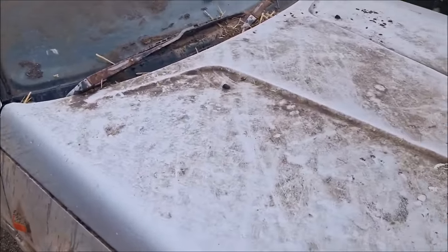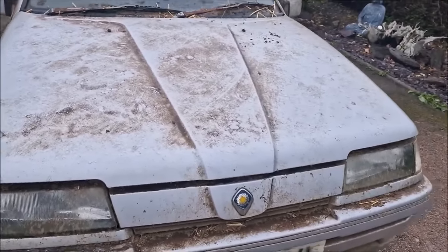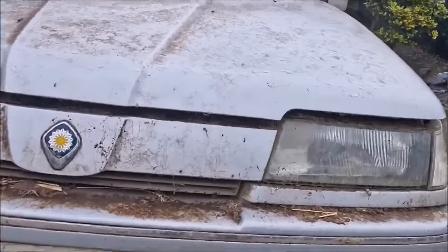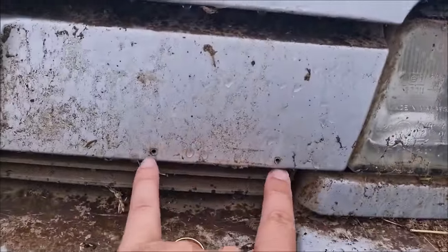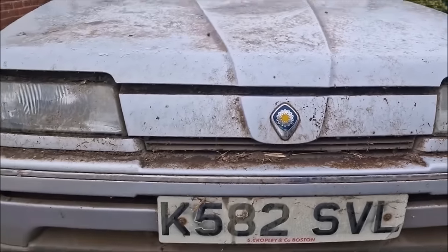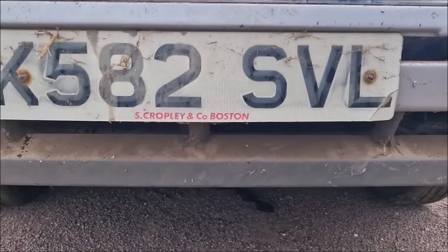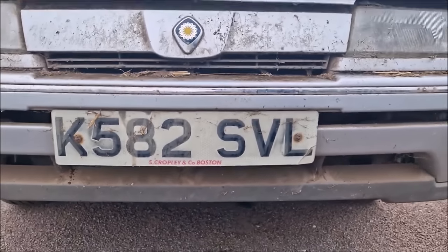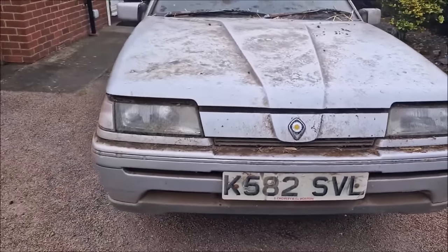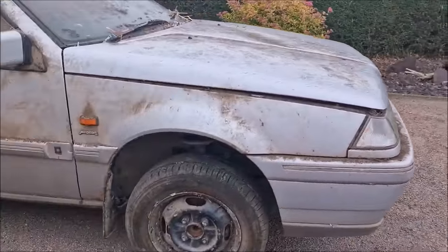The bonnet looks good — it doesn't look rusty or bent or rotten, so that might be salvageable, as is the front grille. It appears that somebody at some point has drilled into this front grille, so maybe it's just the badge that's going to be salvageable. This front bumper will go again and live again. It is a Boston car, so it has lived locally all its life. The front lights are good — they're in good order and will be saved and repurposed.